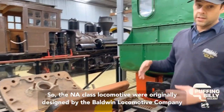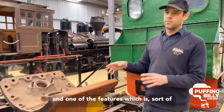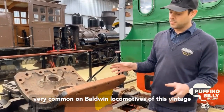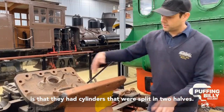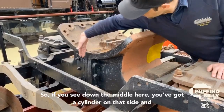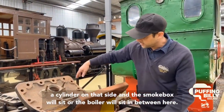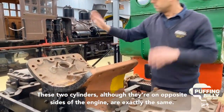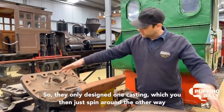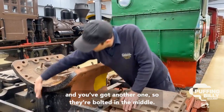The NA class locomotive was originally designed by the Baldwin Locomotive Company. One of the features very common on Baldwin locomotives of this vintage is that they had cylinders split in two halves. If you see down the middle here, you've got a cylinder on that side and a cylinder on that side, and the smokebox and boiler will sit in between. Although they're on opposite sides of the engine, they're exactly the same — they only designed one casting which you just spin around the other way. So they're bolted in the middle.